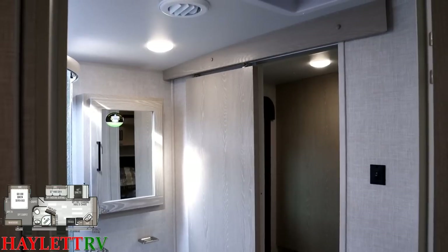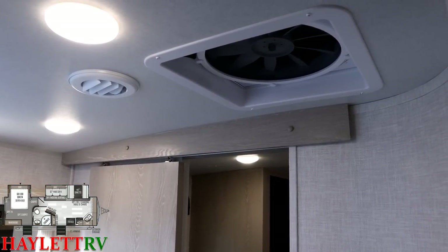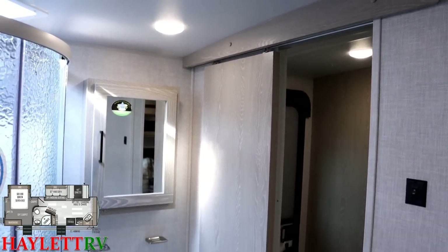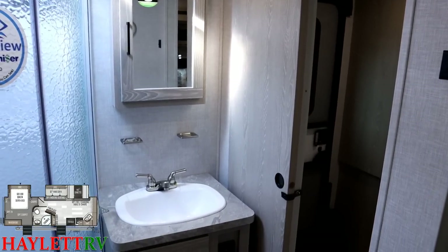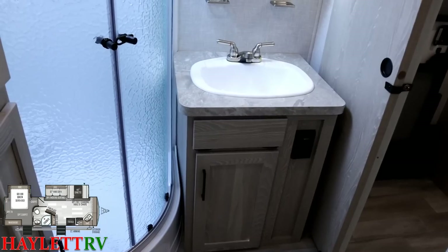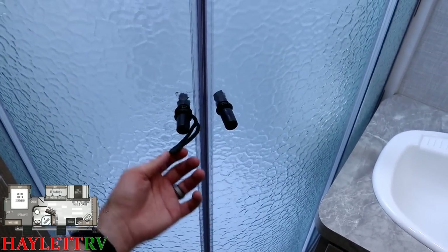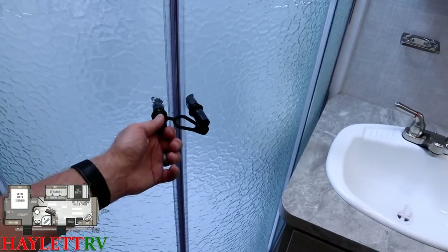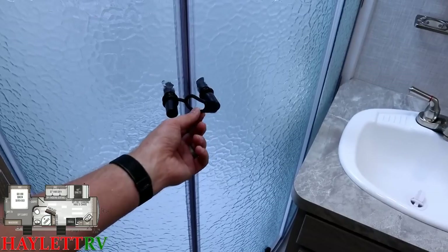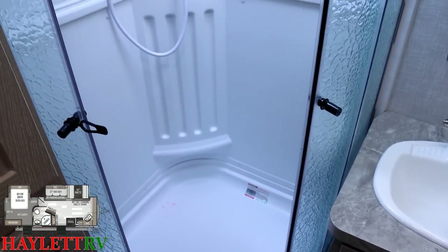Up top we've got a larger MaxAir vent fan complete with a MaxAir roof vent cover. Typical Rockwood: a huge sink in here, and a big radius shower. The shower door is magnetic, so even without the stretch arm-strong shower holder backer — technical term — it's not going to fly open on you.